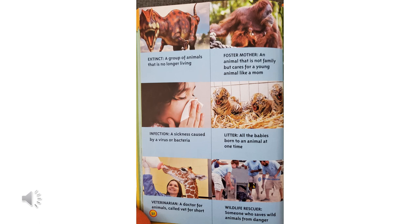These are some of the words we learned in this book. Extinct is a group of animals that is no longer living, like the dinosaurs. A foster mother is an animal that is not family, but cares for a young animal like a mom. An infection is a sickness caused by a virus or bacteria. A litter is all the babies born to an animal at one time. A veterinarian is a doctor for animals, called a vet for short. A wildlife rescuer is someone who saves wild animals from danger.